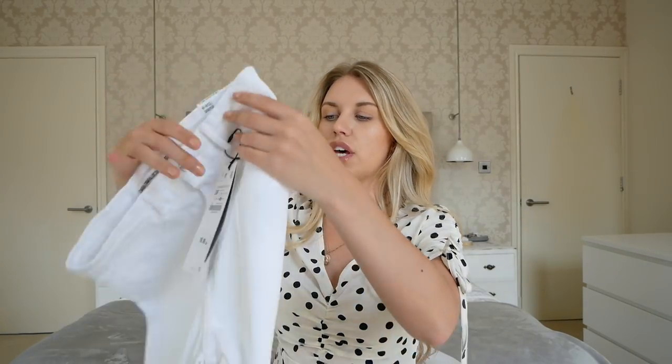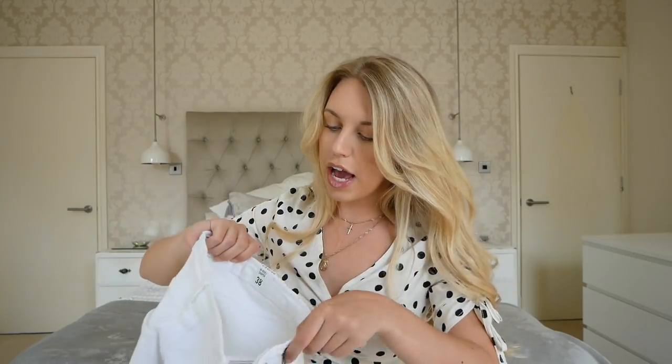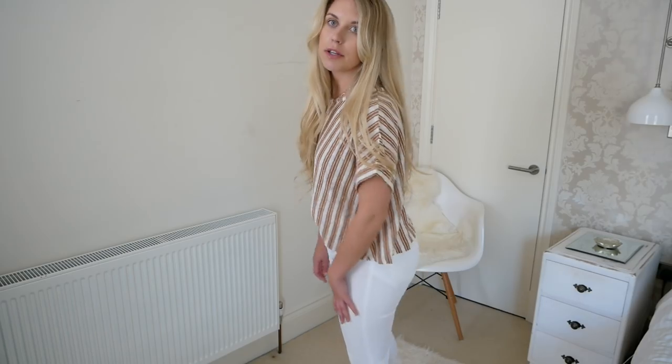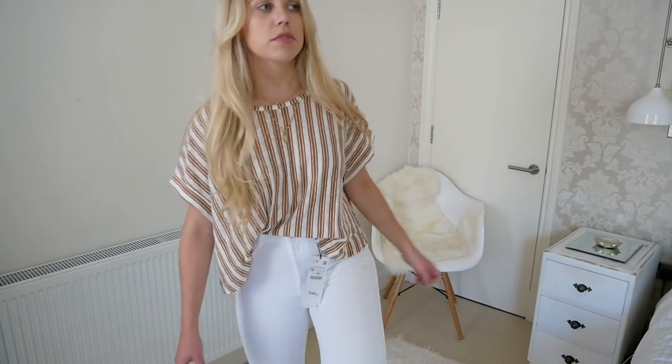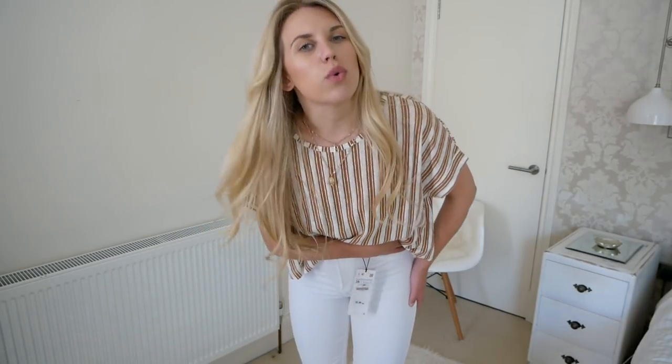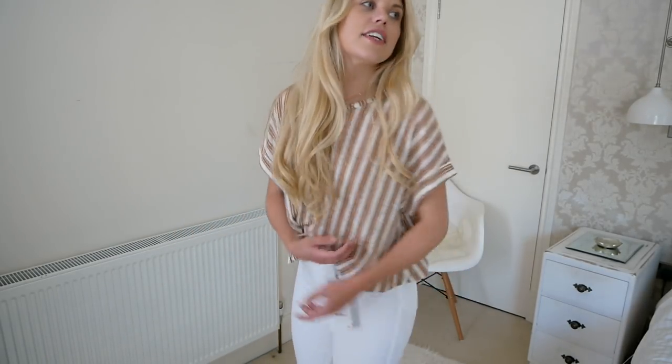Next up I picked up some white jegging-style jeans. I got them in a size UK 10 which is a size 38, at £19.99 — they are the high-rise shaper jeggings. I really like wearing high-waisted things so I'm hoping these work well. I'm a little concerned they might be a little bit sheer. They're super flexible and really comfy — I'd say they're more of a jean than a jegging to be honest. The only thing is the label is very obvious so I would definitely cut that out. I pretty much always cut out Zara labels anyway because they're so big and uncomfortable.